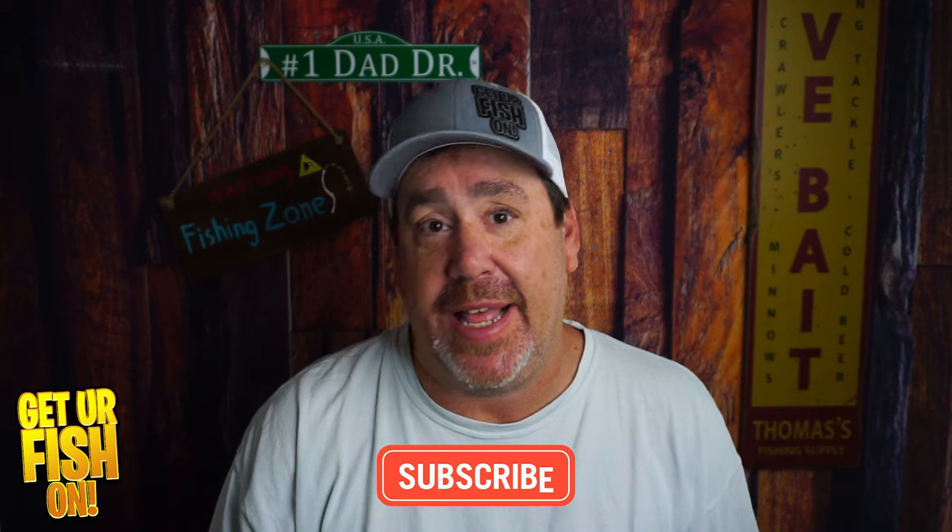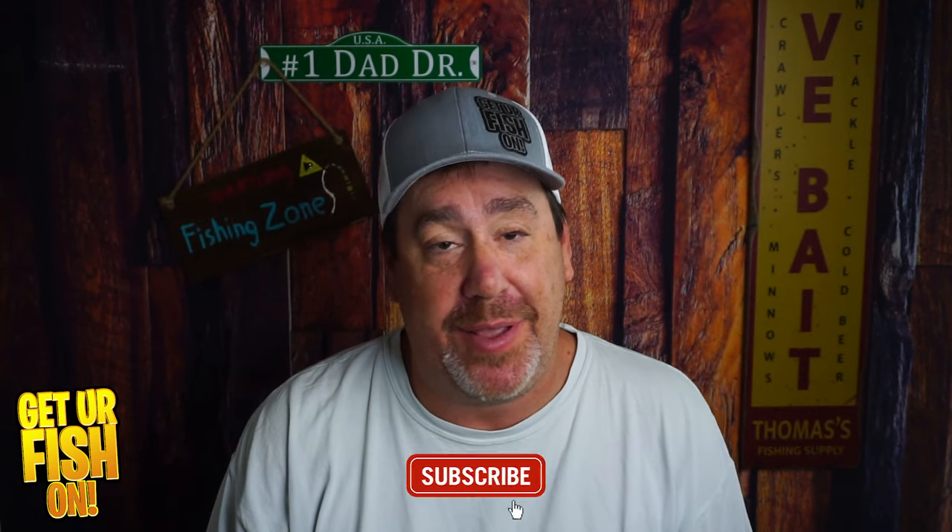What three baits do I think you should be using in the month of May? That's what we're going to talk about right now. If you like this kind of content, please hit that subscribe button, become part of the team and family. I really do appreciate it.